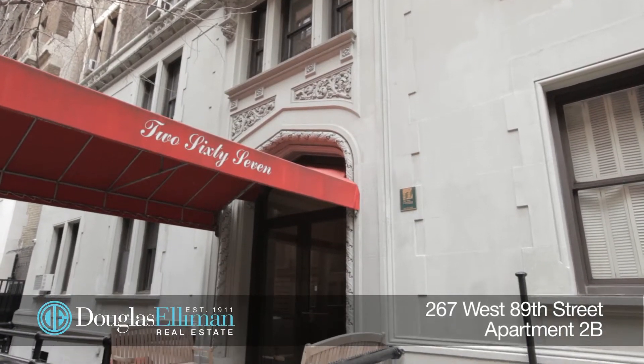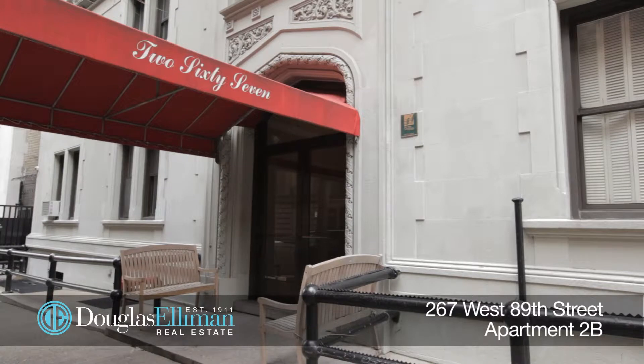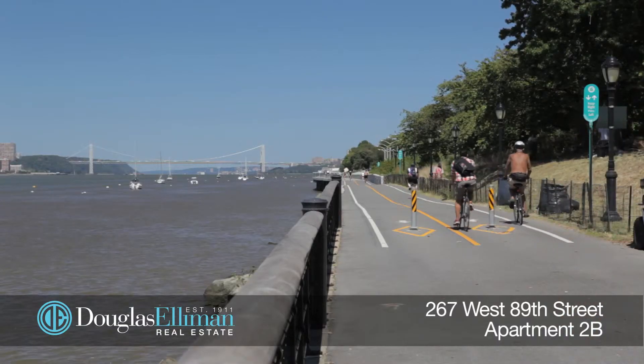Built in 1910 and converted to cooperative in 1983, 267 West 89th Street is located on a quiet block between West End and Broadway, but in the heart of the vibrant Upper West Side. Welcome to apartment 2B. This classic 7, sun-flooded turn-of-the-century home is truly one of the best deals out there.